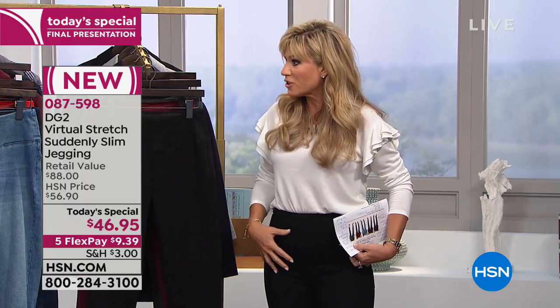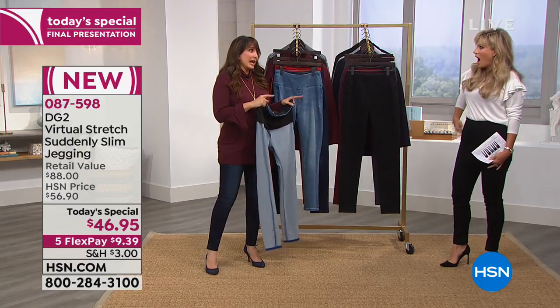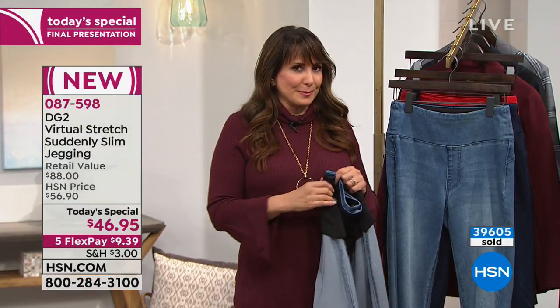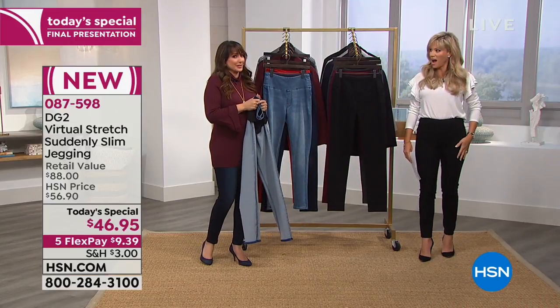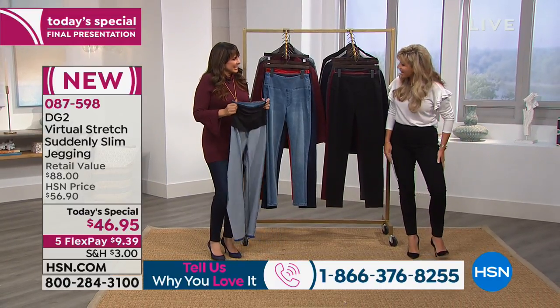How many of us like to wear something tight underneath our jeans to suck everything in and give a smooth look? Not with these. This is the best pair of jeans I ever wore. There's performance here — this really performs. When you put them on, you'll have that same experience. These are amazing. I heard everybody talk about how comfortable they are, but I cannot believe this — this is a jegging?